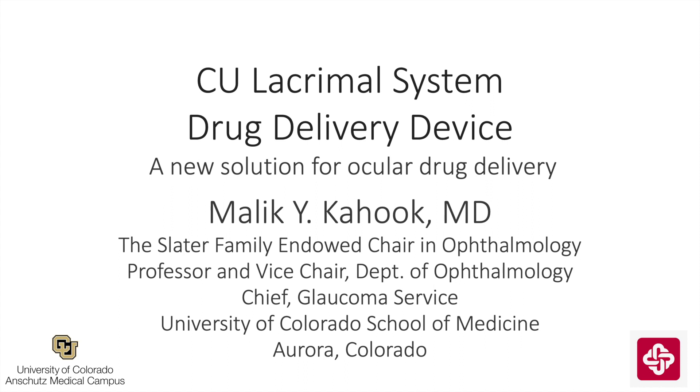This is Malika Hook from the University of Colorado, and I'll be talking today about one of the new devices that we've been working on in our laboratory. The title is CU Lacrimal System Drug Delivery Device, a new solution for ocular drug delivery.